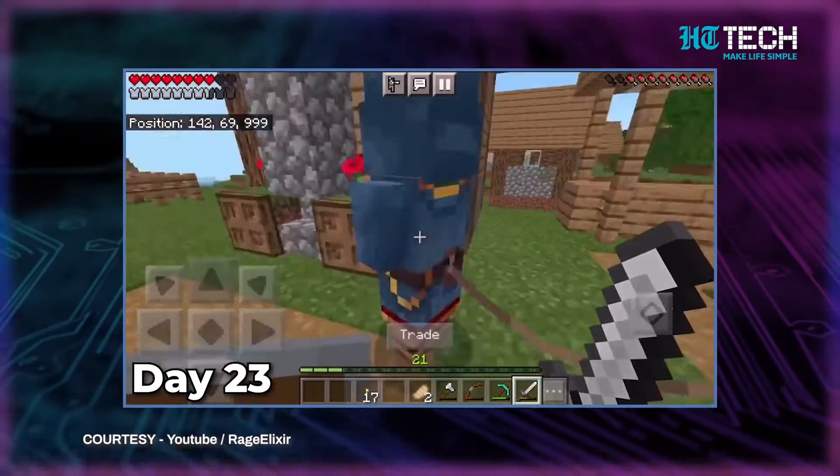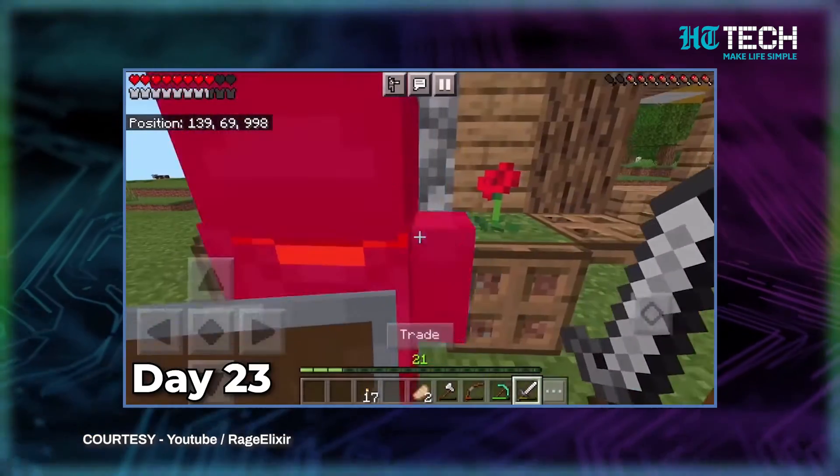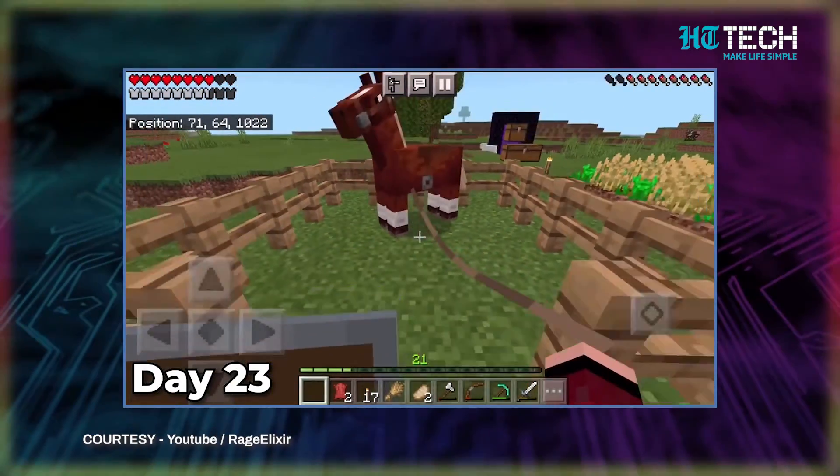Building your base and protecting yourself from the creatures of the night — Minecraft's survival mode is surprisingly detailed and difficult, but so much fun to play. Trust me on that. The price to buy Minecraft on your iPhone is 599 rupees. But once you start playing it, you'll think that each penny spent was worth it.